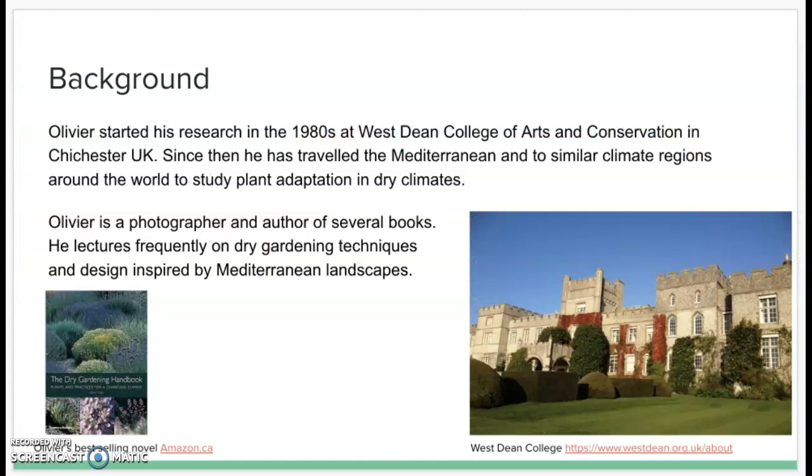As for Oliver's background, he started his research in the 1980s at West Dean College of Arts and Conservation in Chichester, a city located in the United Kingdom. Since then, he has traveled back to the Mediterranean and similar climate regions around the world to study plant adaptation in dry climates. He is well known for both his research and his famous garden.